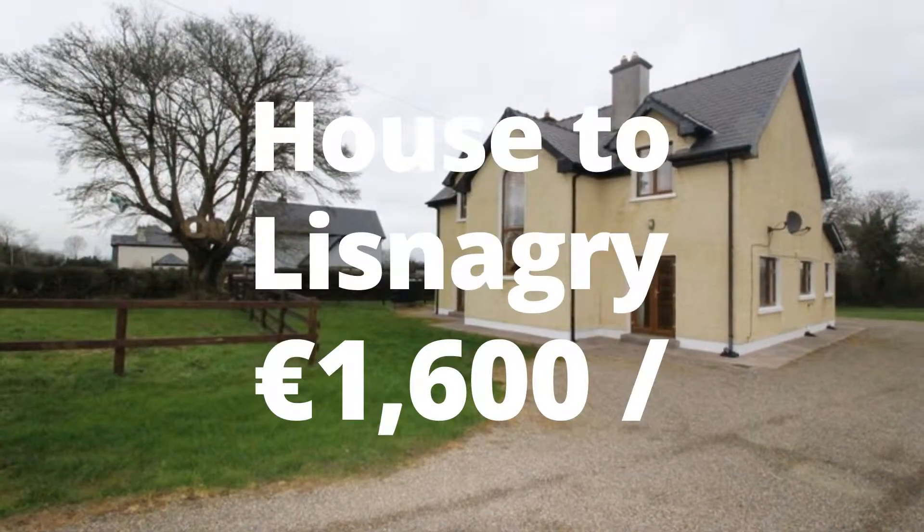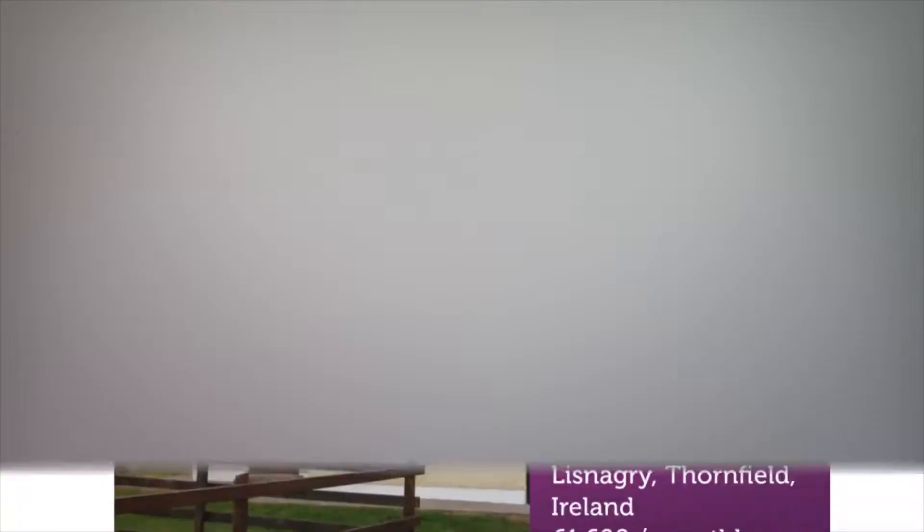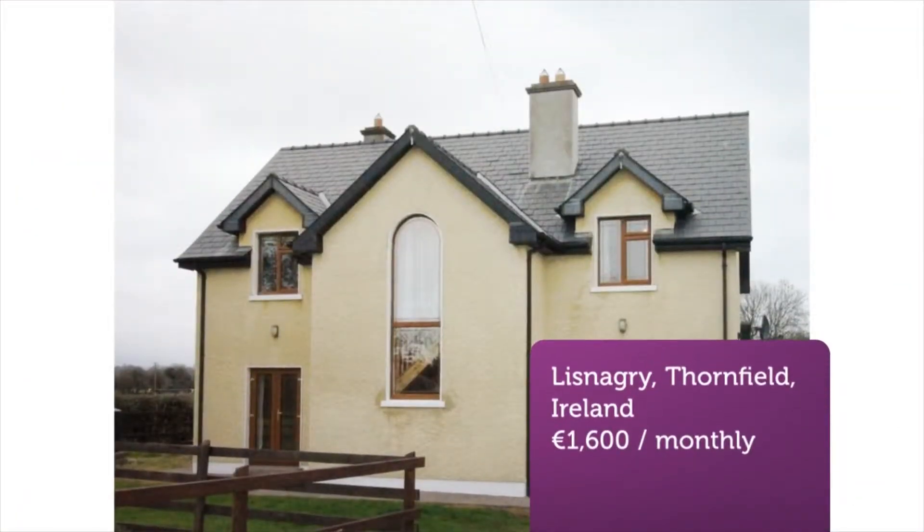Combining rural living with a convenient location, this excellently situated detached two-story house is presented in pristine condition and available to rent either furnished or unfurnished.